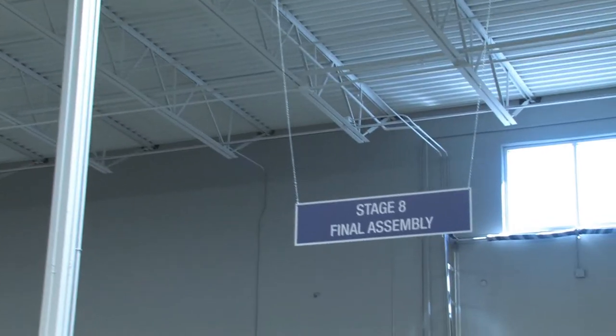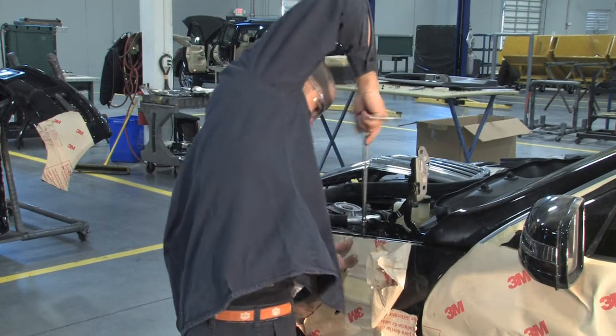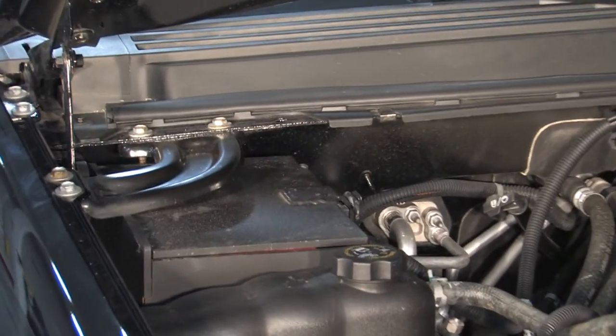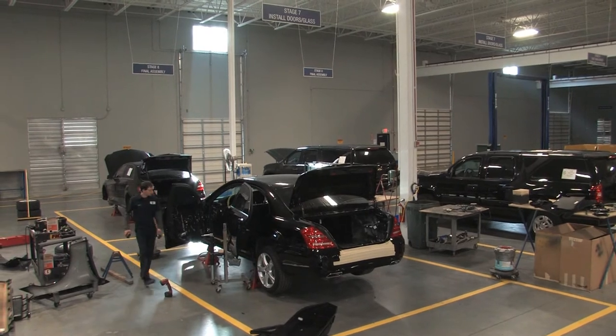Stage eight is final assembly — that's where we put the whole front end back on the vehicle. The fenders and hood are removed during production because it's easier to work on the vehicle on the production line without them. Before putting the hood and fenders back on, we also install ballistic battery protection and ECM boxes, which are pre-made in a dedicated department. This ensures that if the battery or the computer gets shot, the vehicle doesn't stop running.